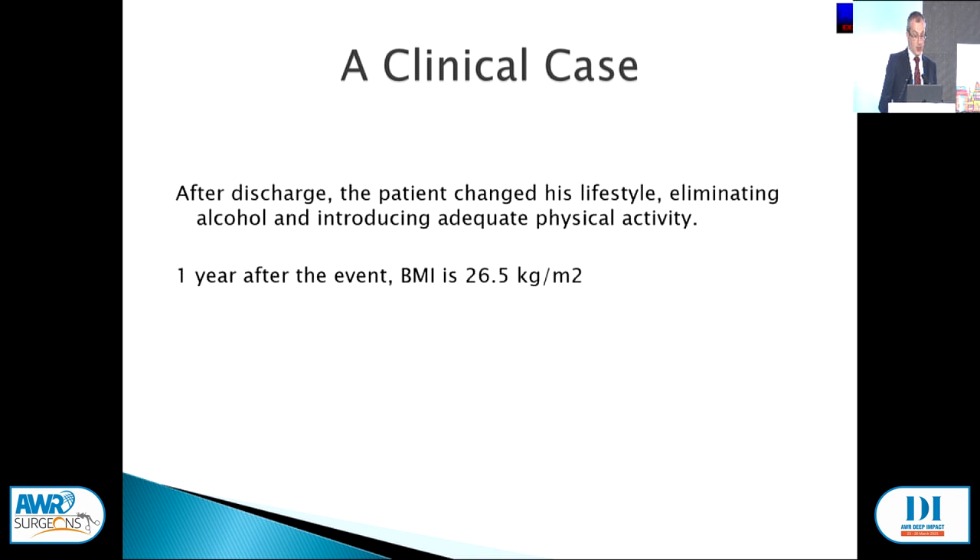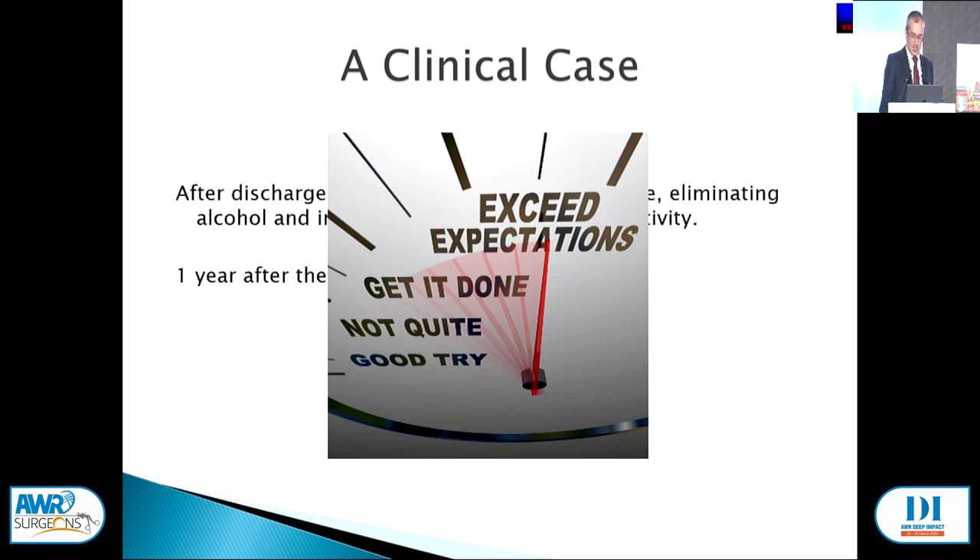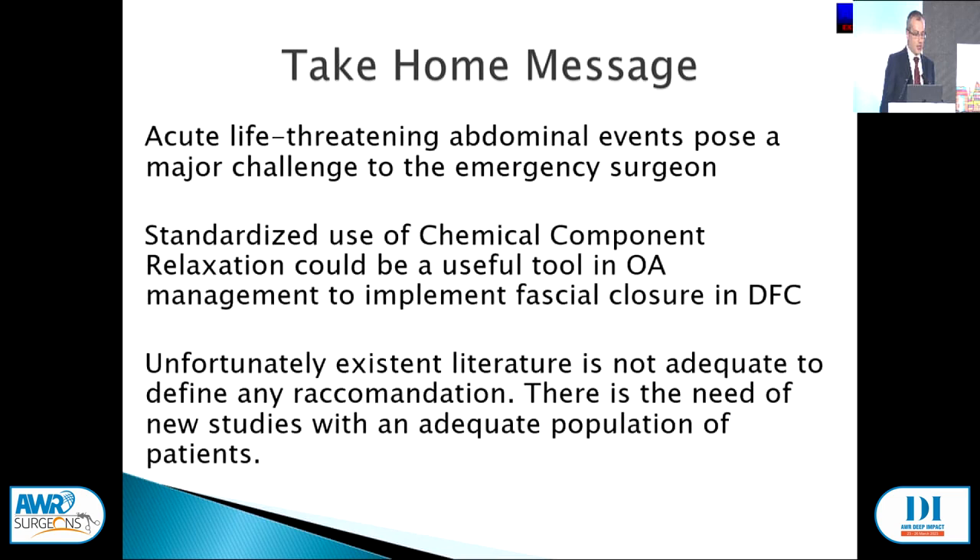The take-home message: acute life-threatening abdominal events pose a major challenge to the emergency surgeon. Standardized use of chemical complex relaxation — botox — could be a useful tool in open abdomen management to implement fascial closure in delayed fascial closures. Until now scarce literature is present, so we need new studies to validate this approach. Thank you.